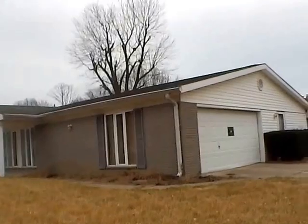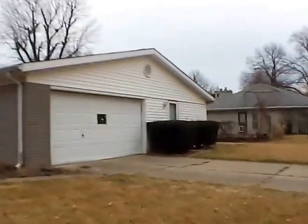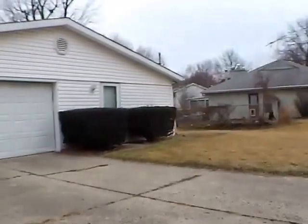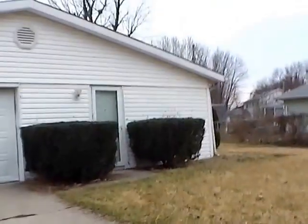Today we have a four-bedroom, two-bath home, about 1,900 square feet, a two-car attached garage, a nice front patio which we can see right here, and a nice back patio. We'll take a look at that quickly, then we'll go inside and take a look around.